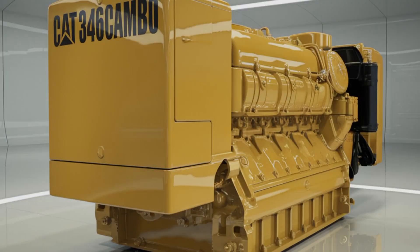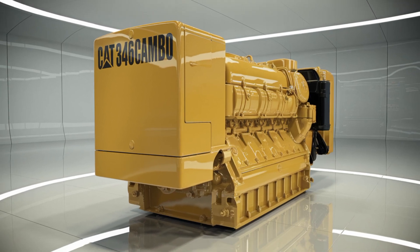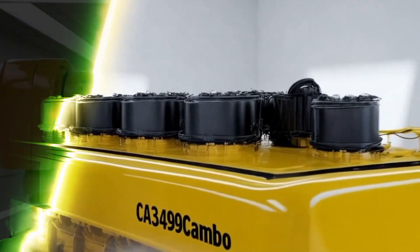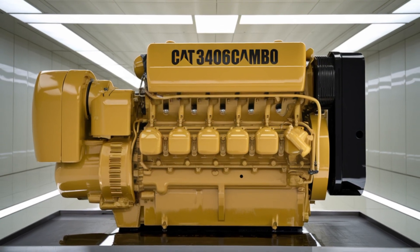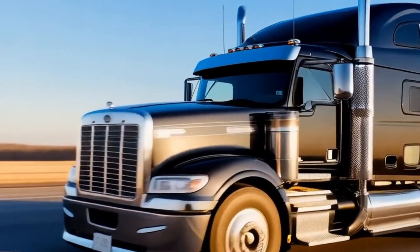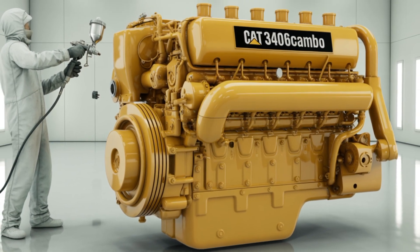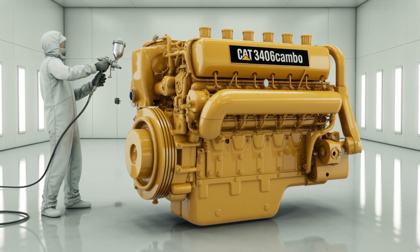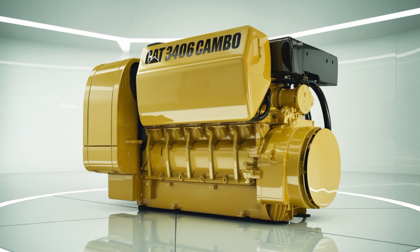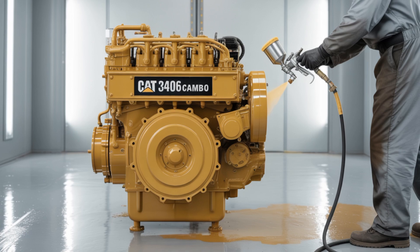The cooling system is equally robust, with a capacity of around 6 gallons, ensuring that the engine operates within optimal temperature ranges even under heavy loads and in challenging environments. The engine's dry weight is approximately 2,866 pounds, a testament to its sturdy construction. Its counterclockwise rotation from the flywheel end is standard in many heavy-duty applications, and the flywheel housing conforms to SAE No. 1 specifications, ensuring compatibility with a wide range of transmissions and drivetrain components.